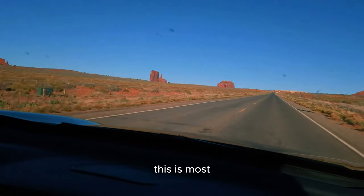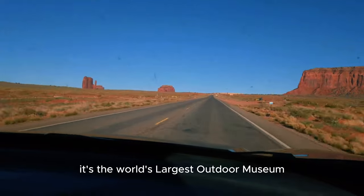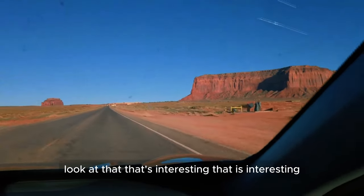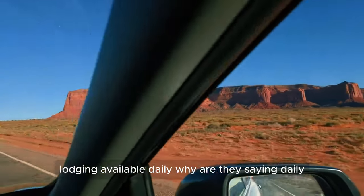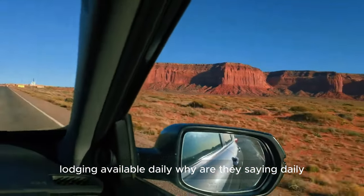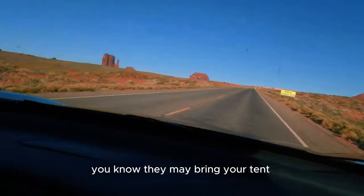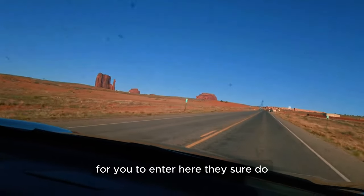This is one of the most beautiful places in America — it's the world's largest outdoor... What is that? That is interesting. Lodging available daily — why are they saying daily? I looked for it and couldn't find it. They may bring your tent one day. Oh, they charge for you to enter here — they sure do.